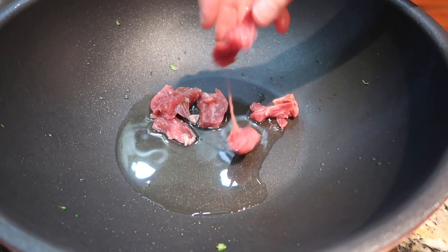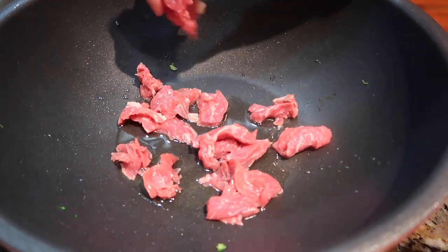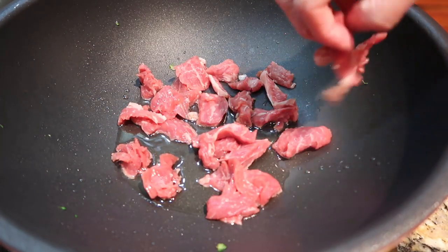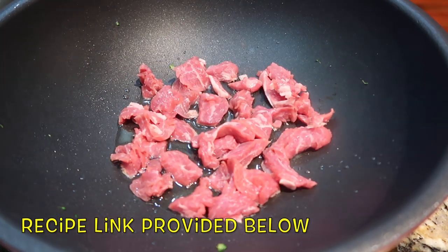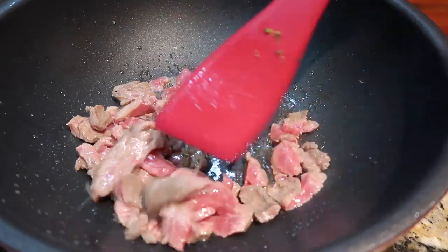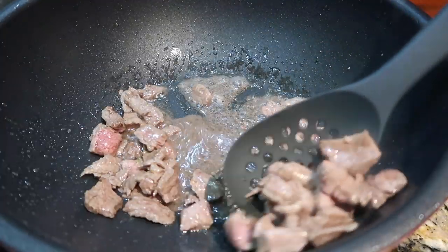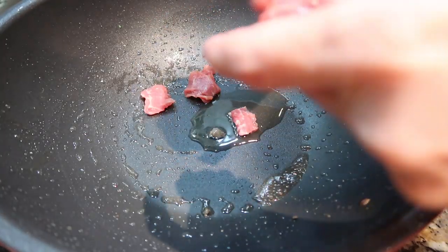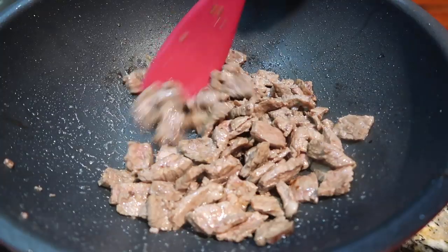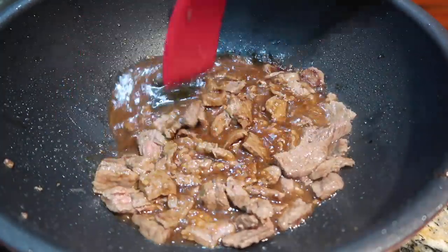This is a recipe for beef and broccoli — actually a new recipe we tried this week. I'll leave a link to the website we got it from; it's called Natasha's Kitchen. This is the first recipe I've tried from that website, but it worked really well, so I'm looking forward to trying more. It was very easy to follow. You basically mix up the sauce, which is soy sauce, some seasonings, and cornstarch — which thickens up under heat.